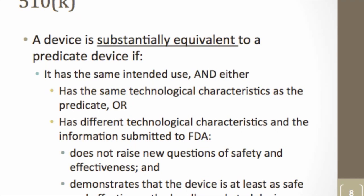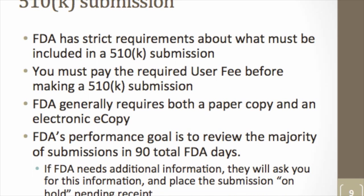Fundamentally, the 510(k) process is about finding a device as similar to yours as possible. FDA has strict requirements about what you need to include. There is a user fee of approximately $5,000 for a 510(k), or half that for small businesses. Submission must be made both in paper and via FDA's electronic copy program in a specific format. FDA aims to review your 510(k) within 90 total days, though they may ask additional questions, which pauses the clock. In practice, review typically takes four to eight months depending on complexity.